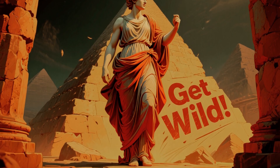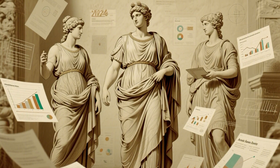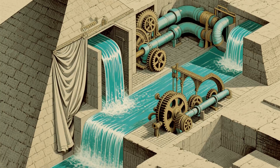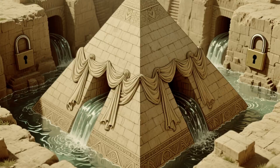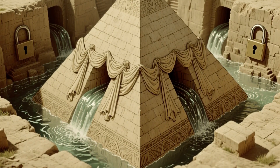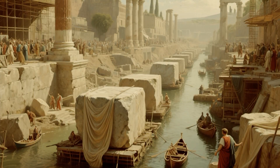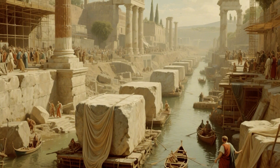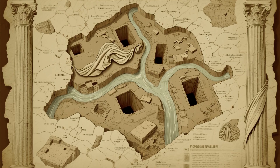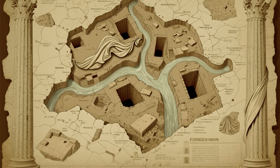Now, this is where things get wild. In 2024, a team of researchers published a study suggesting something completely different: they believed the Egyptians used a sophisticated system of water shafts and hydraulics — yes, water power. The theory goes like this: they built a system of shafts and locks inside and around the pyramid, similar to how modern canals work. They'd float the stones on boats through these channels, raising them level by level using the natural flooding of the Nile. The evidence? They found remnants of a tributary channel right next to the Giza Plateau, and recent geological surveys show possible internal shafts that were previously unexplained.